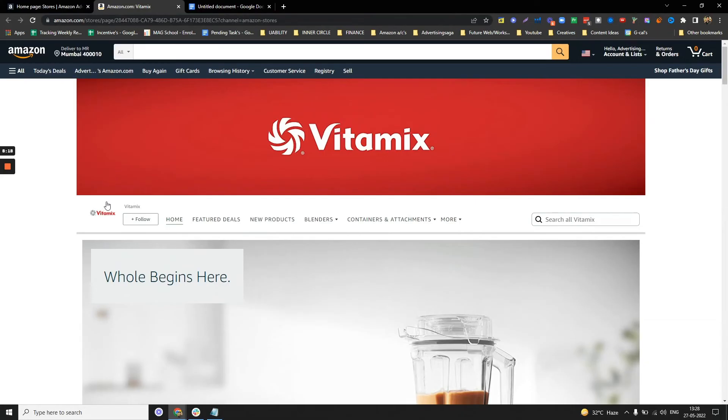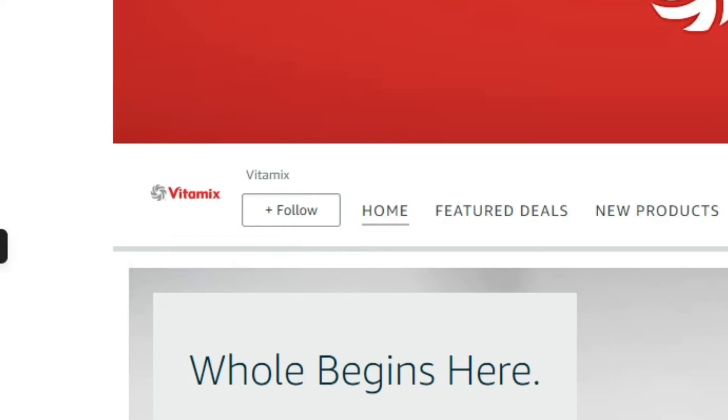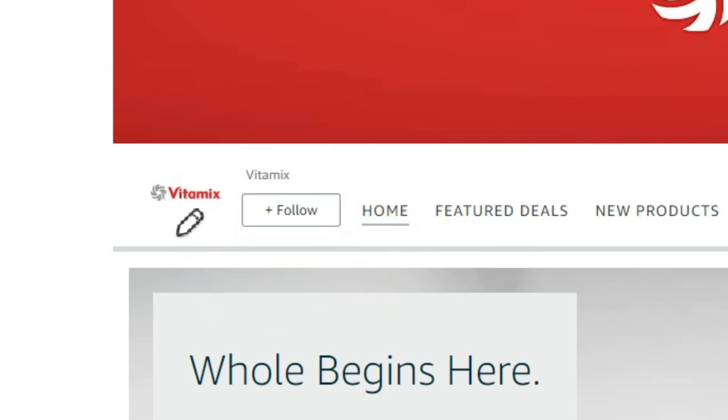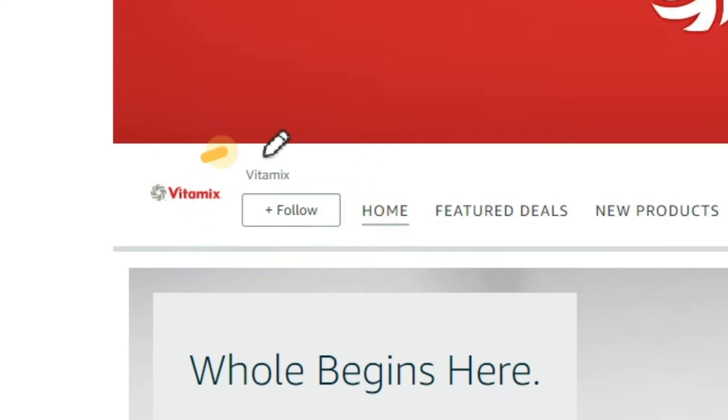Another benefit with Sponsored Brands is that people can now follow your brand. There is a Follow button — this is very important. When customers follow you, anything you do on Amazon triggers a notification. If you add new products, they get notified. Just like Instagram, they can click the follow button and become your loyal customers, helping you truly become a brand.